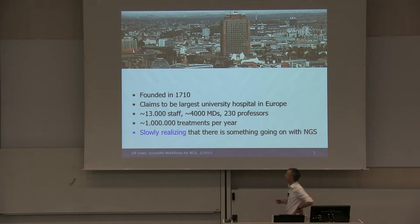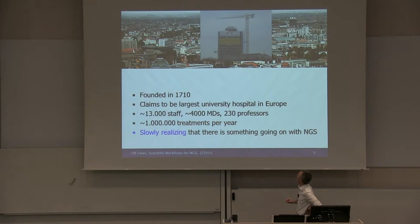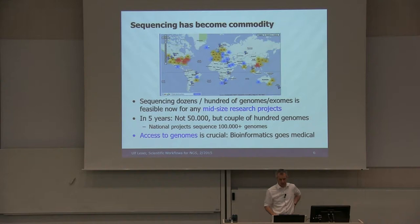Sequencing is becoming a commodity. Sequencing a dozen or 100 genomes or exomes is now feasible for any mid-sized research project — it's not very expensive anymore. I would expect that in about five years, many of our partners will start sequencing a couple of hundred genomes or exomes. That will more or less be the scale we will see.